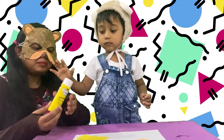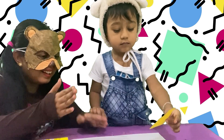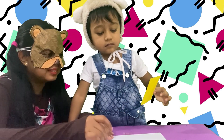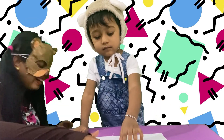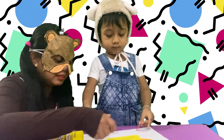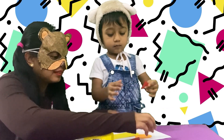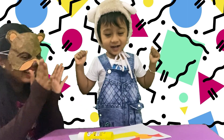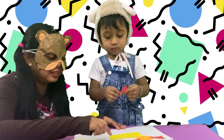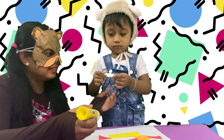Friends, our baby bear wanted to create his own shape animal. Look, he looks so excited! Let's see what he is creating with shapes. He is pasting different color shapes — triangles, circles, rectangles, squares — all the shapes are there. He is doing it so well, isn't it, my friends?